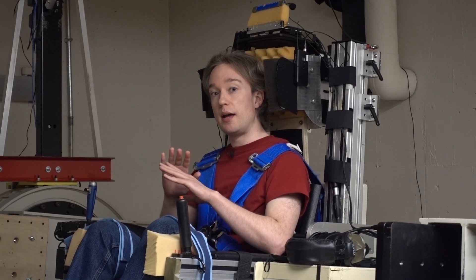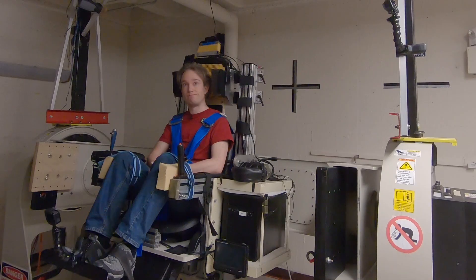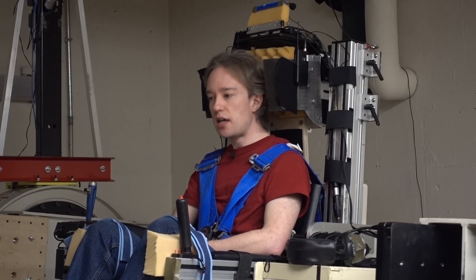I got an email that said, hi, I am from the Spatial Orientation Laboratory at Brandeis University. Would you like to go in our space chair? Yes. Yes, I would.